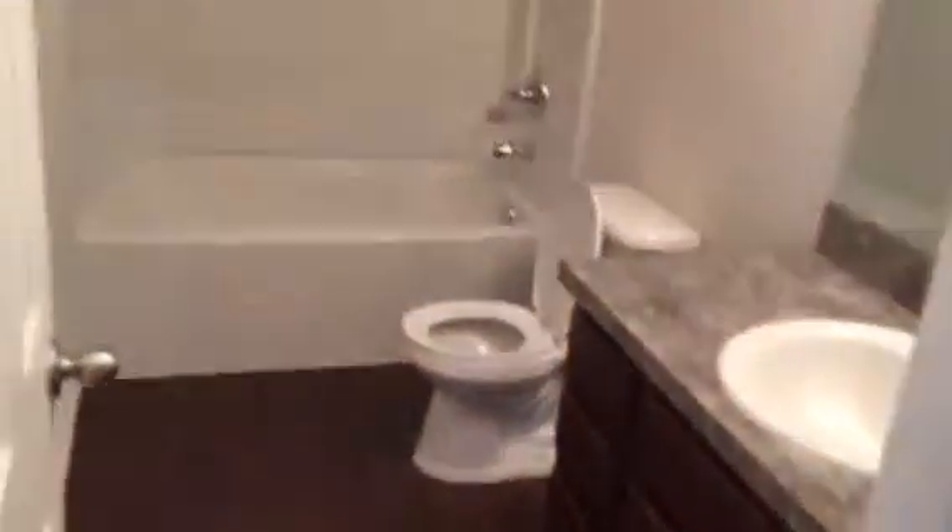On the left is the first bedroom. There's a linen closet for storage. The second bedroom, and on the right is the third bedroom. And finally, the upstairs hall bathroom.